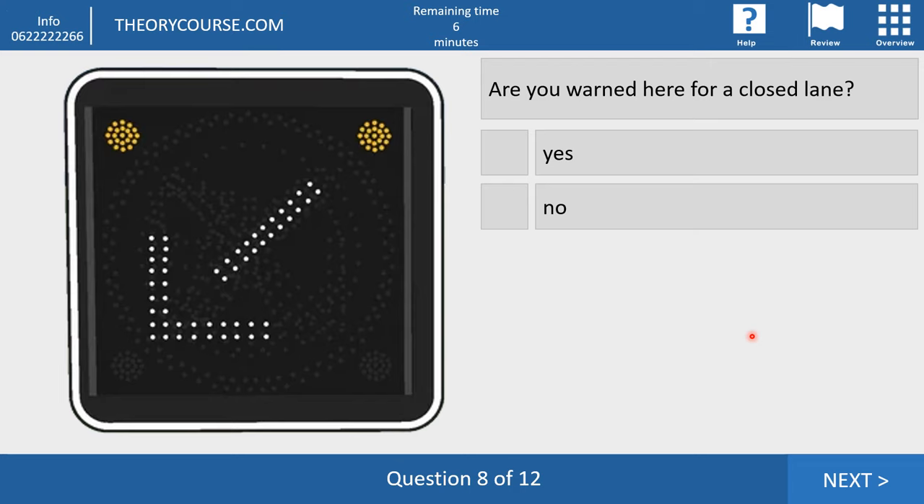Question eight. Are you warned here for a closed lane? Yes or no? The right answer is yes. This is a warning that the lane is closed after a few hundred meters — you have to move to the left lane now. Because after a few hundred meters above the motorway, there is a red cross indicating you may not use this lane.